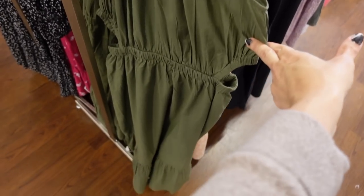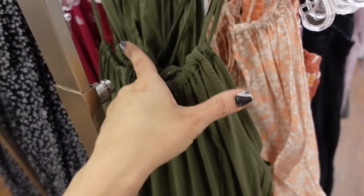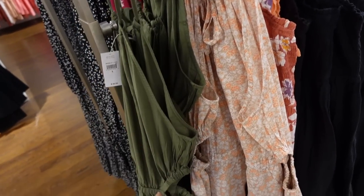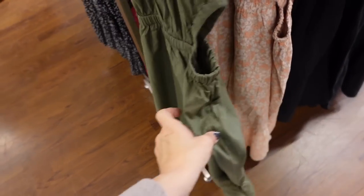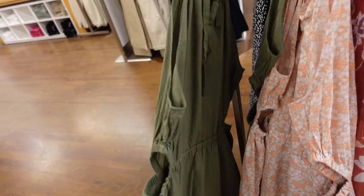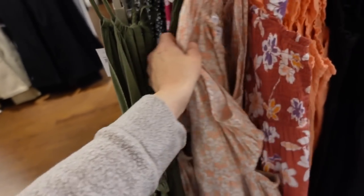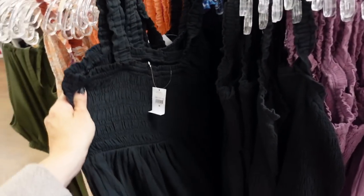Turtleneck dress with cutout — nice lightweight material, drawstring through the top, high in the back so you can adjust it. Sleeveless with cutouts on the side, elastic in the waist, with a little tier at the bottom that continues around the back. In olive, beige, and orange floral. Regularly $69.99, 30% off.